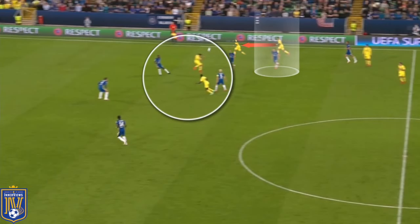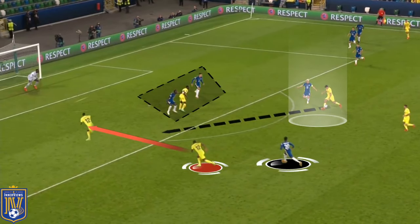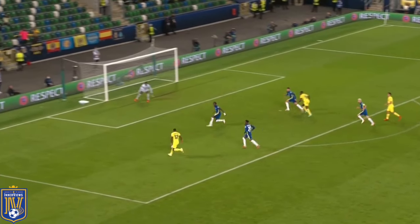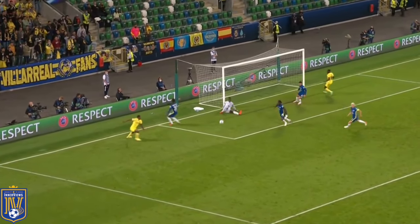Following a punt from the Villarreal goalkeeper, Gerard Moreno steps ahead of Rudiger to nod the ball in behind Marcos Alonso into the path of Jeremy. Jeremy drags out Rudiger, and there's space between Gerard Moreno and Jorginho, with Estupinan making a run beyond Hudson-Odoi while Dia occupies Chalobah. Jeremy's pullback bypasses Kovacic and Alonso; Jorginho tries to step towards Moreno, but Dia is occupying two center backs and Moreno spots Estupinan's run into the left half space. He slides the ball into that zone, and even with Hudson-Odoi unable to track back, Estupinan fires a powerful effort that Mendy saves.